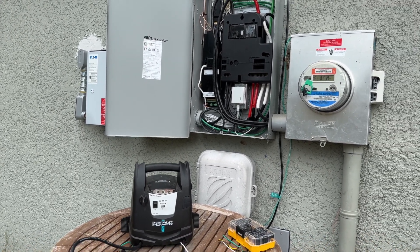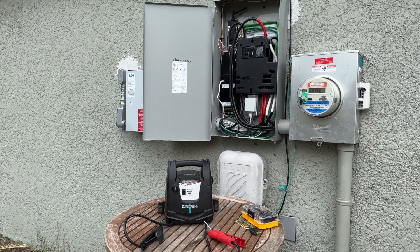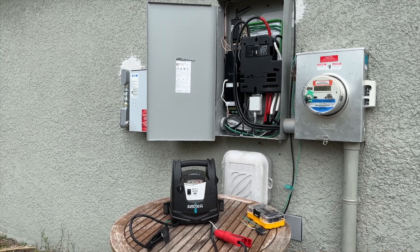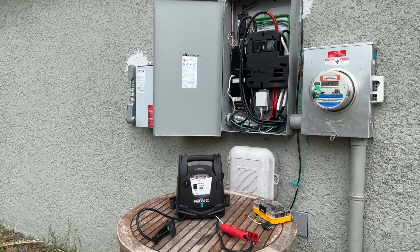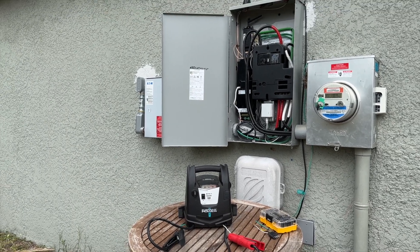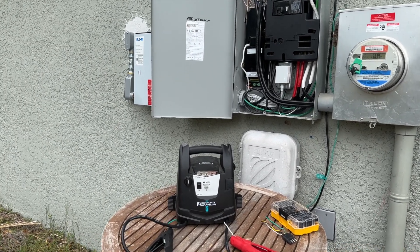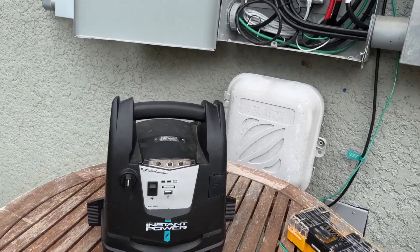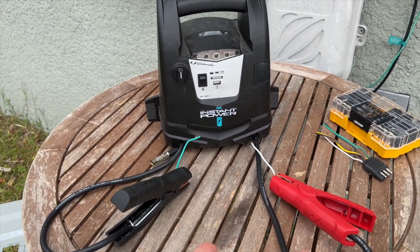I guarantee if you watch this and you have Tesla solar and Powerwalls, this may very well save your butt. If your power is knocked off for a week or more and you make the same mistake I did, and then you hear Tesla telling you there's nothing you can do until the grid comes back on — you're going to be angry. I was ready to have Tesla rip off all the solar panels and Powerwalls, but thank God for my janky setup. I can't believe this worked.